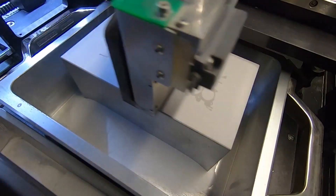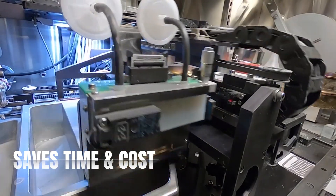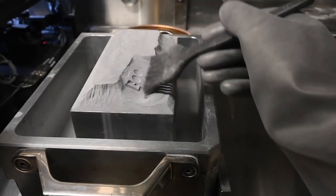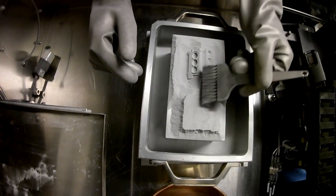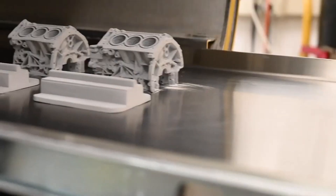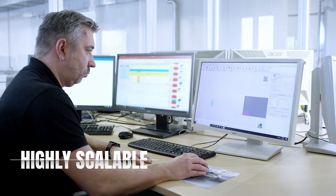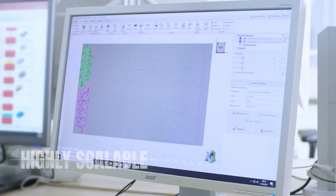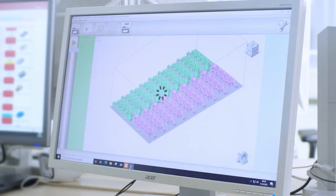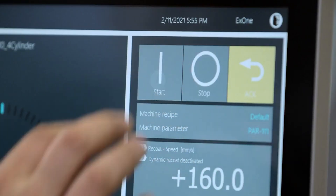First and foremost, BinderJet 3D printing offers significant cost and time savings. The ability to produce multiple objects simultaneously, combined with the speed of the process, reduces production time and labor costs compared to traditional manufacturing methods. The 3D printing method is also highly scalable. Whether you need a single prototype or a large batch of identical parts, this technology can handle it with ease. The scalability opens up new possibilities for mass production and rapid manufacturing.